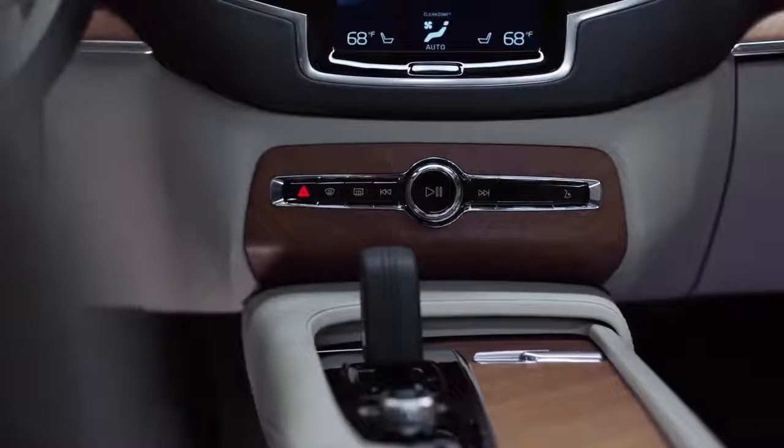Of course, they'll need to keep those devices charged, so it's nice to know that USB, USB-C, and wireless charging is easily at their disposal.